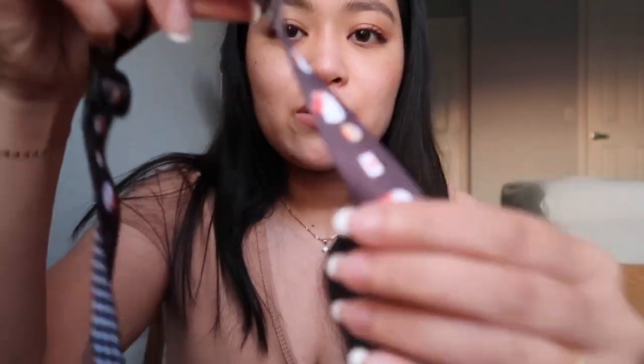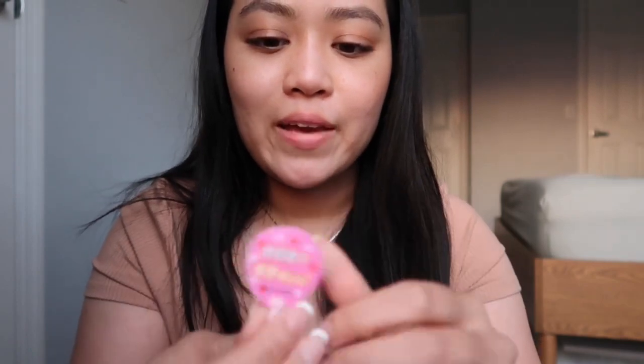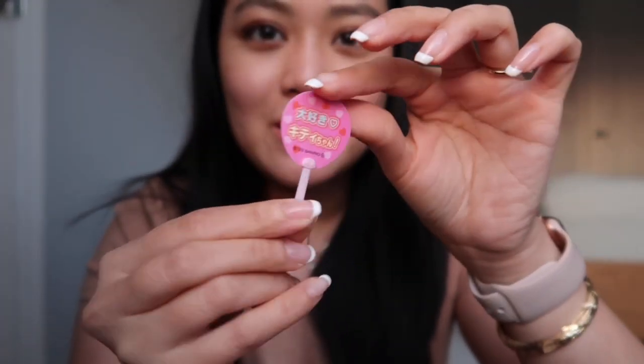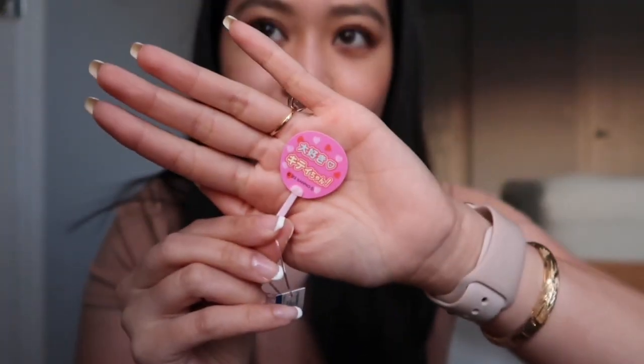There are like two more things. She got me a little lanyard — so cute, not focusing but you guys get it. And the little Hello Kitty fan — I don't even know where this came from, it's like a little mini fan. Like what am I gonna do with this? But I love it. I'm just gonna use it to set my face after my makeup.